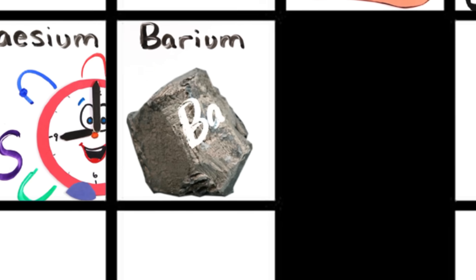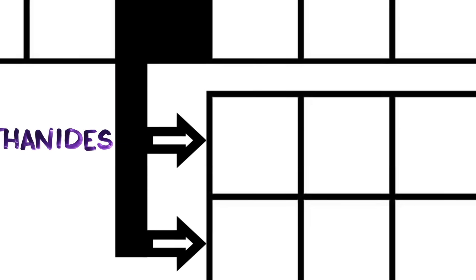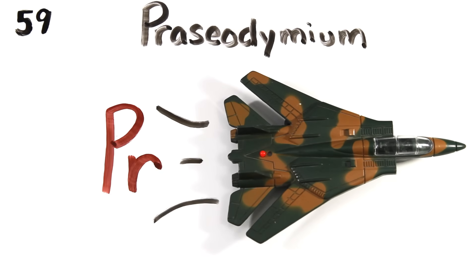And this is where the table splits, where lanthanides have just begun: lanthanum, cerium, and praseodymium.